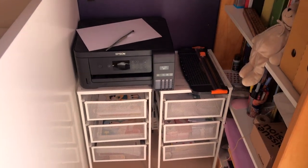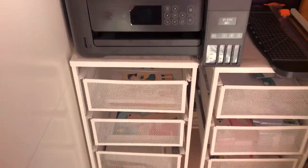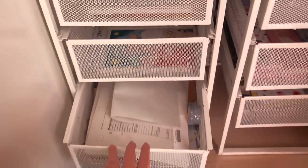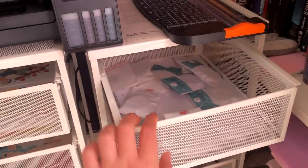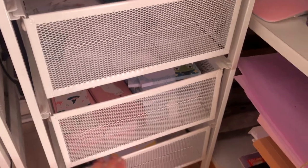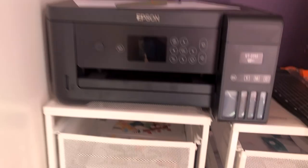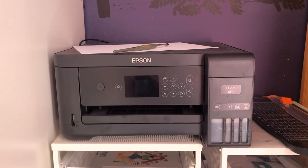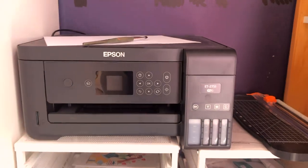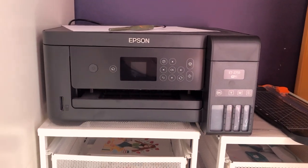This is the space I already showed in one of my studio vlogs so I won't go into much detail. Here are some of my prints, stuff I use for packaging, some of my washi tapes, bookmarks, notepads, sticker sheets, and more washi tapes. Here I have my printer, which is an Epson ET-2751 — it's an EcoTank, so it's supposed to be an ecological printer. I don't use it to make my prints because the quality is not the best.